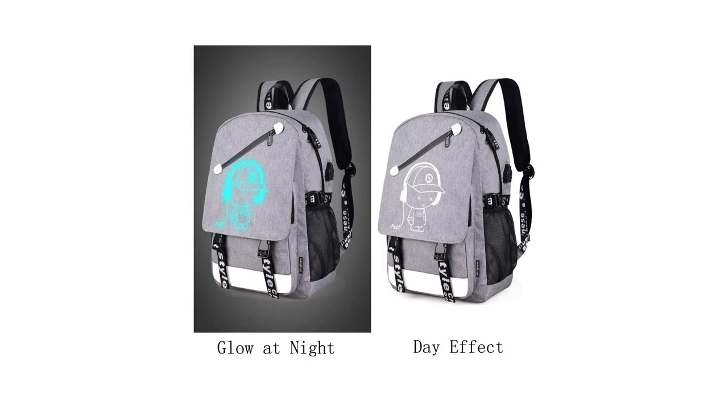Furthermore, this backpack is a glow-in-the-dark backpack — that means if it gets 10 to 20 minutes of sunlight in the day, it can glow up to 6 hours at night — which makes this a unique feature over all others.